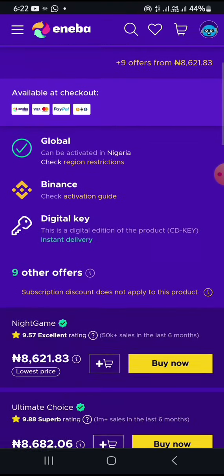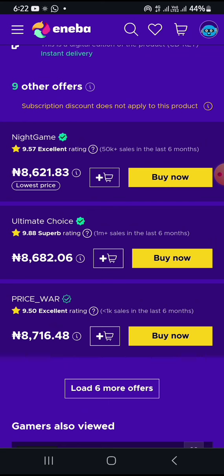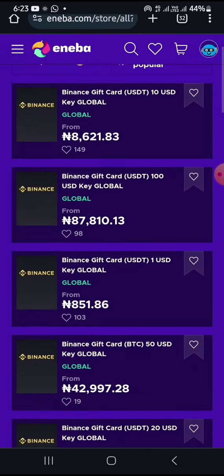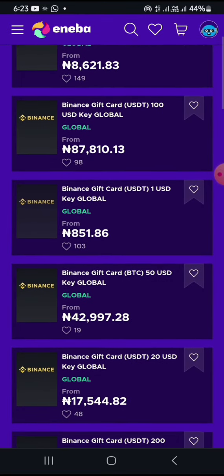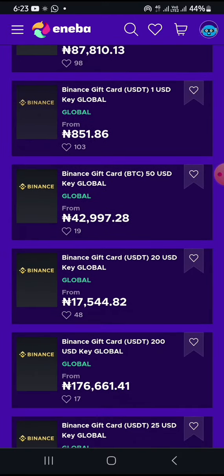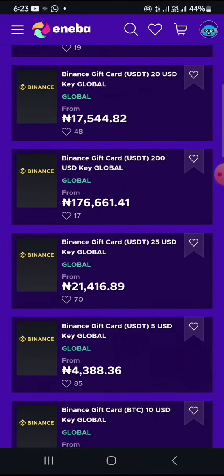If you go down here, you will see different offers which you can actually buy at this price. It is very very profitable when you buy from this. Some people might be asking what card you can use for this — I will be going over one or two of those cards you can try out. Majorly, you can try those cards on this platform and they will work. Let me check the USDT hundred dollar gift card — let's search for that.